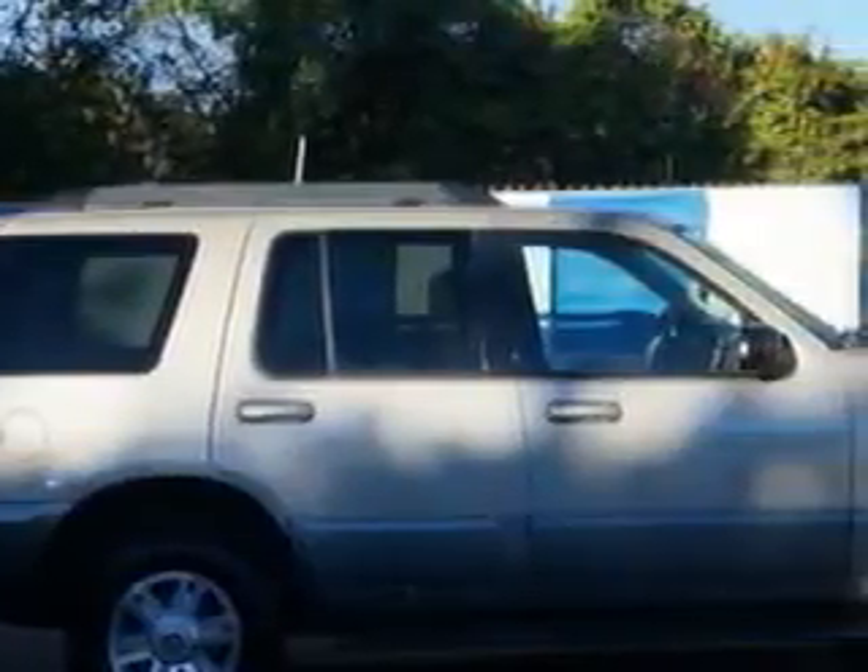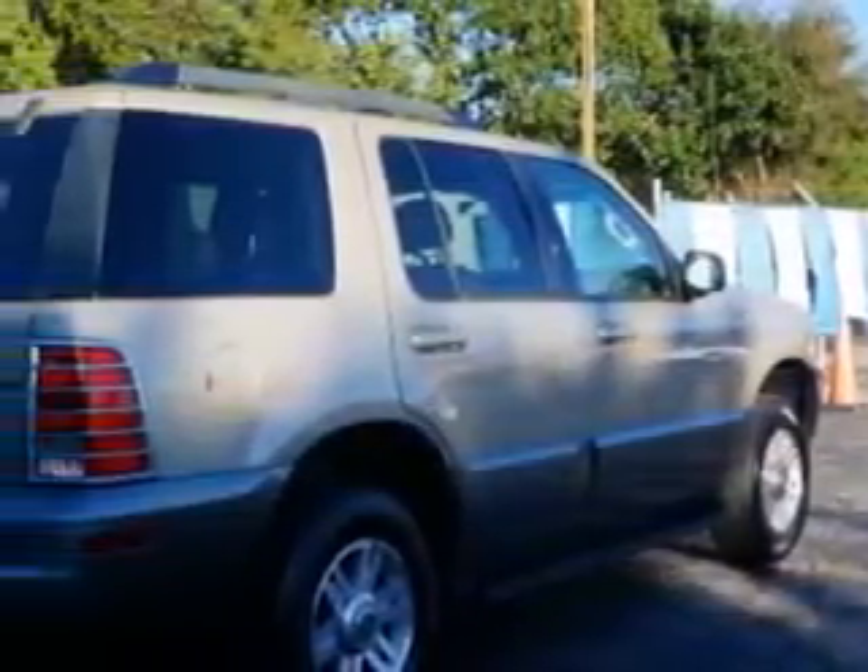At Beach Cars, we know you need a car that offers convenience, comfort, and space — whether taking the kids to their soccer game or having a night out with your friends. And here it is. Imagine driving this Beige 2005 Mercury Mountaineer SUV, equipped with a 6-cylinder engine and an automatic transmission.